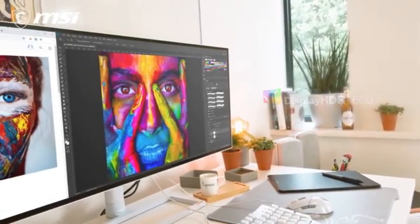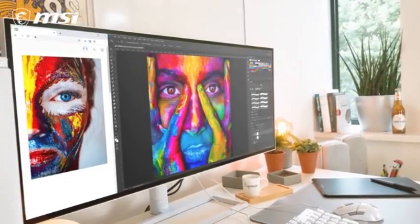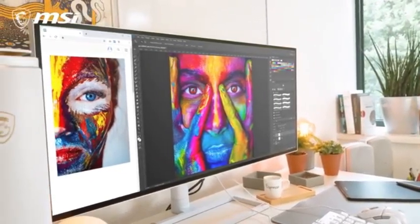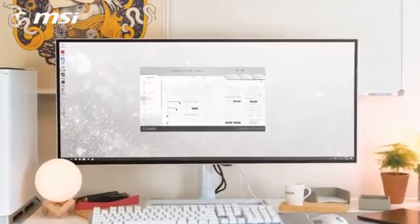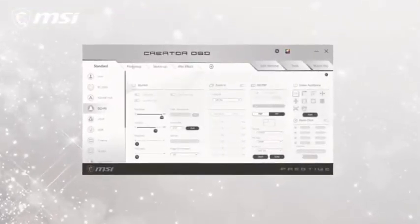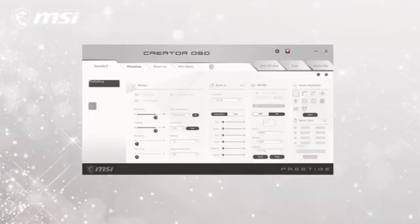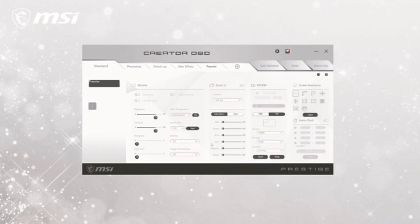The monitor has an IPS panel, which provides wide viewing angles and accurate color reproduction. Its support for a large color gamut, including DCI-P3 and Adobe RGB, is one of its distinguishing qualities, making it perfect for professionals working in graphic design, video editing, and other color-critical tasks. It also supports HDR for better contrast and color vibrancy.